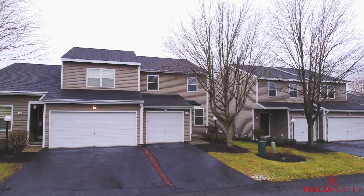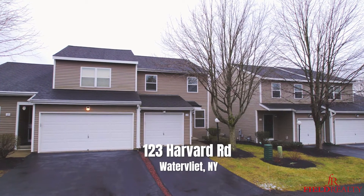Hey there, it's Mike Field with Field Realty. We're standing inside of our newest listing. This is 123 Harvard Road in North Colony.